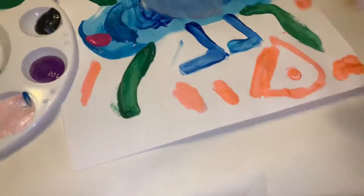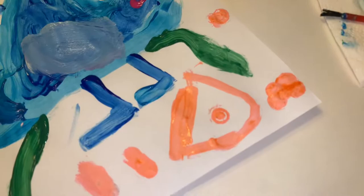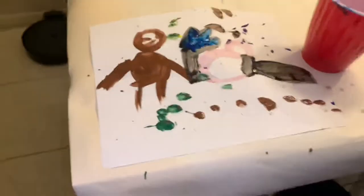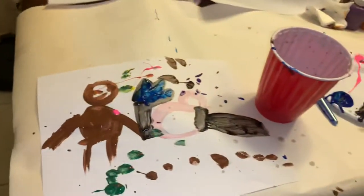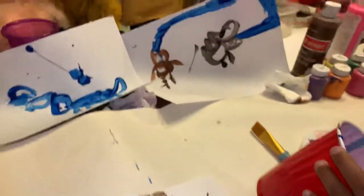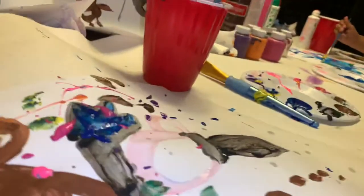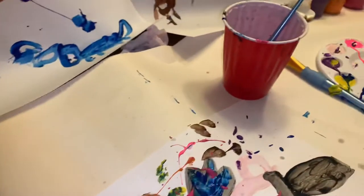Look at that - his creativity is starting to come out. He's creating something. Alexander, can you explain to us what in the world are you doing here? I don't even know, but it's Godzilla and King Kong versus Long Horse and it looks like they're fighting with paint. I like that, Mr. Alexander - you are becoming more creative by the minute.